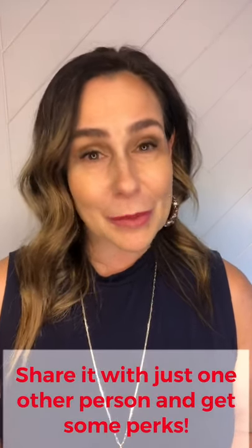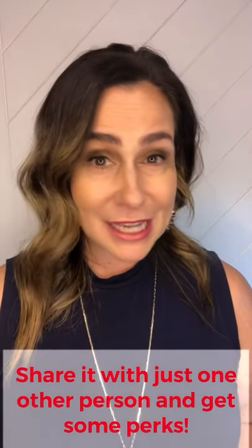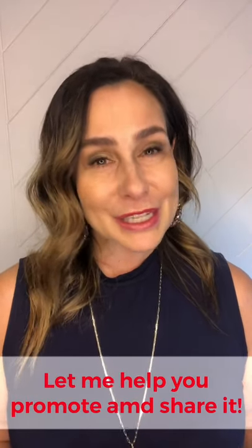I wanted to just pop on here today and do a little short video about how easy it is to share your referral link. We will get in touch once you choose to activate that referral link. We can do a Zoom call with some girlfriends so that I can share some of the things that you love the most in person via Zoom. We can do a Facebook group to promote your referral link. Whatever works for you, I am down to get you the most perks possible.